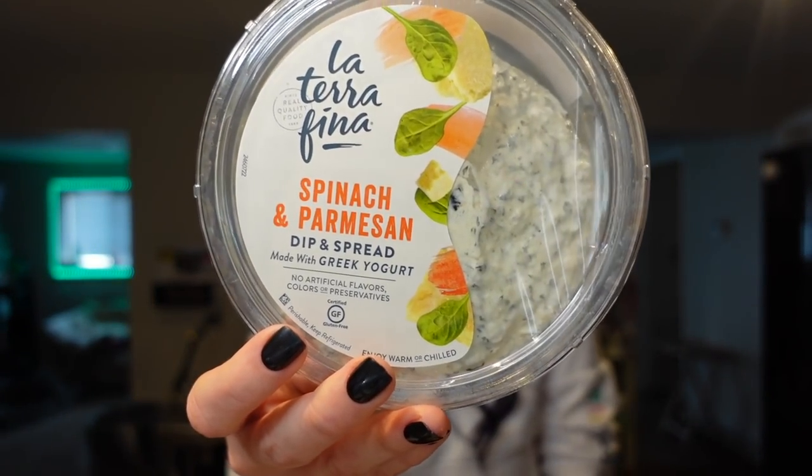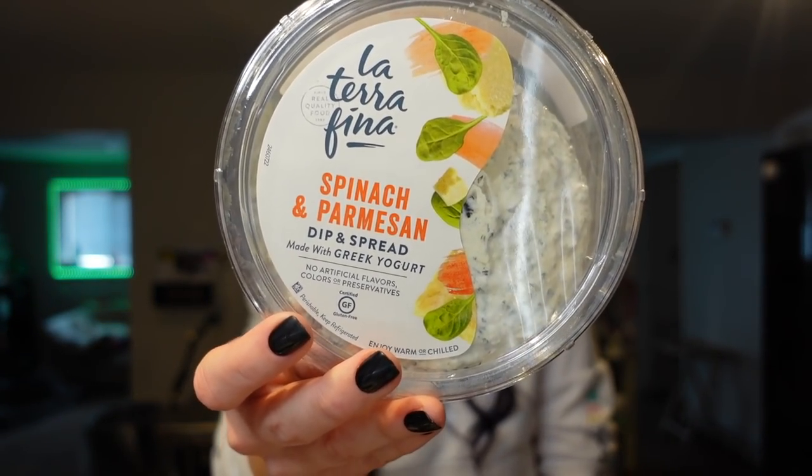This is also from Meijer and it's one of our all-time favorite dips. This is La Terra Fina spinach and Parmesan dip, made with Greek yogurt. The serving is two tablespoons — 50 calories, three grams of protein, and three points. We like to use it mainly for pizza bakes — it makes the best sauce with a little bit of cheese and artichokes, or with chicken sausage. It's also really good plain with pretzels, and we've used it in pasta before to make a creamy sauce and then throw in some veggies. Three points for two tablespoons is not bad for what it is.